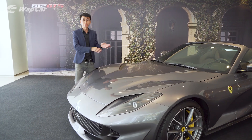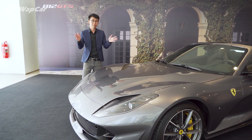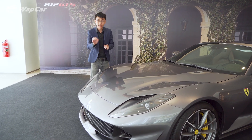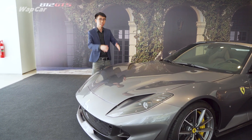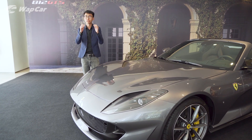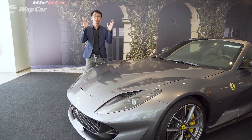Between the 365 GTS and this 812 GTS — that's 50 years — there are only four other Ferrari models and limited-edition Ferrari models that use the front-engine V12 open-top platform, which I can't remember by name, so I'm going to flash them on the screen right here.